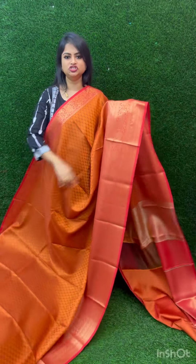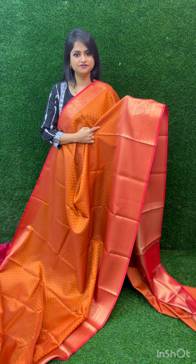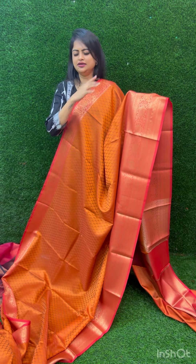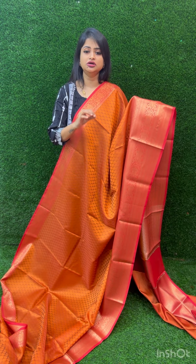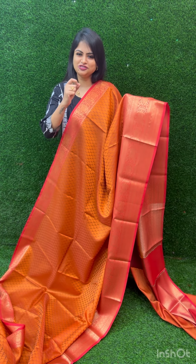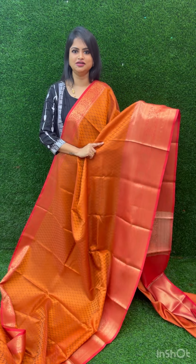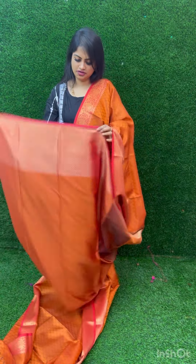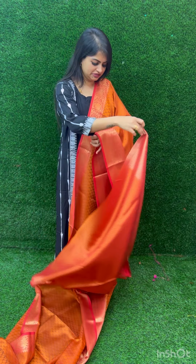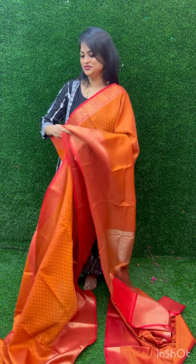Next saree — it's a new arrival, again back in stock with antique zari. This one is a rustic orange color. As you all know, rustic orange color borders in Kora Muslin are very trending — I've got more than 10 different combinations. The craze for rustic orange borders is very high. So this is a full saree in Kora Muslin with antique zari — rustic orange throughout — rich pallu and blouse. If you pair small kutti patta with this saree, it looks outstanding. This saree is 999.